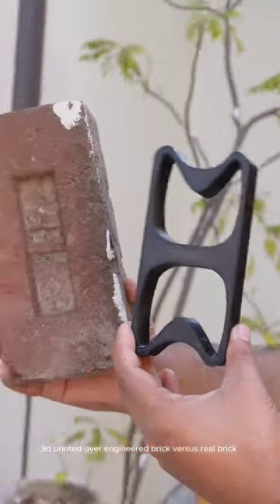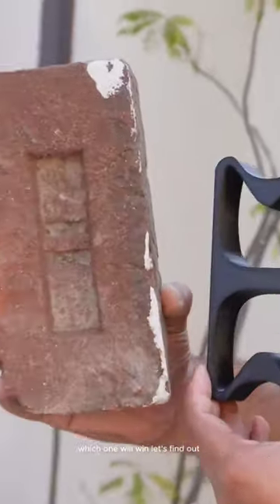3D printed over-engineered brick versus real brick. Which one will win? Let's find out.